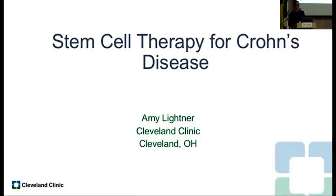I'm going to be talking about the latest developments in terms of stem cell therapy for Crohn's disease. Some of you may be familiar with this given the ADMIRE trials that have taken place in Europe and now the United States and Canada, but we'll give you the latest updates.